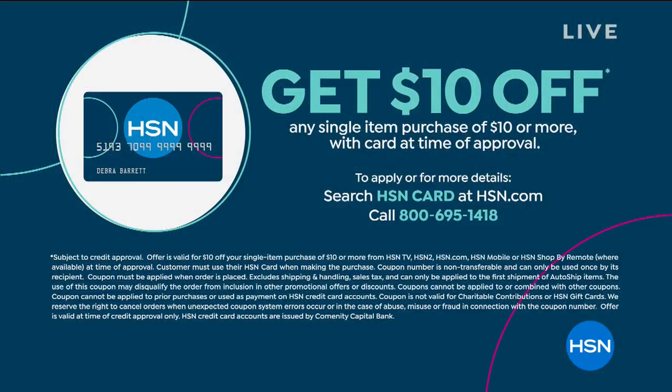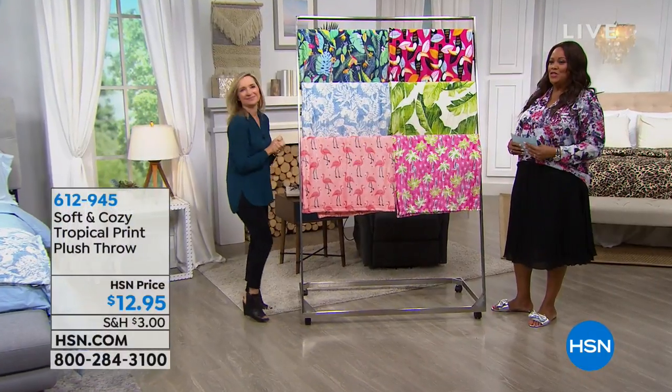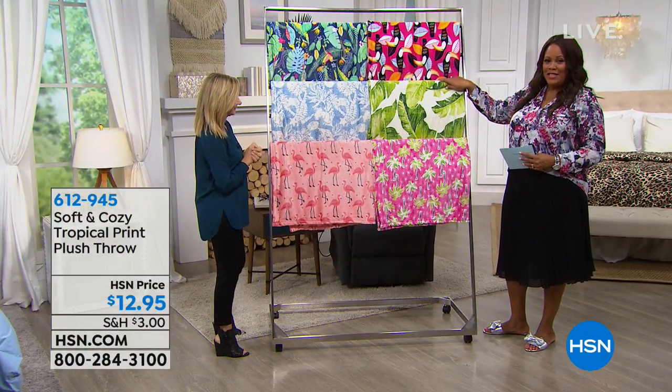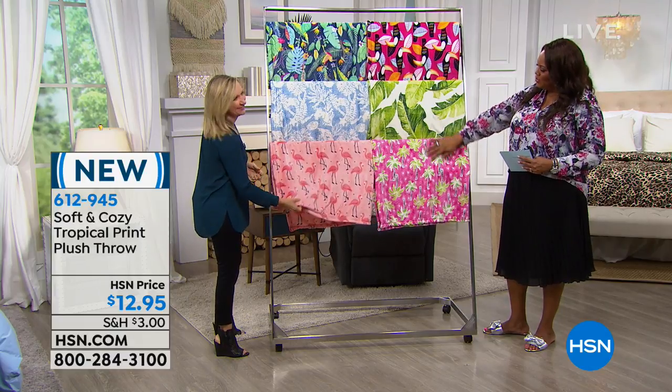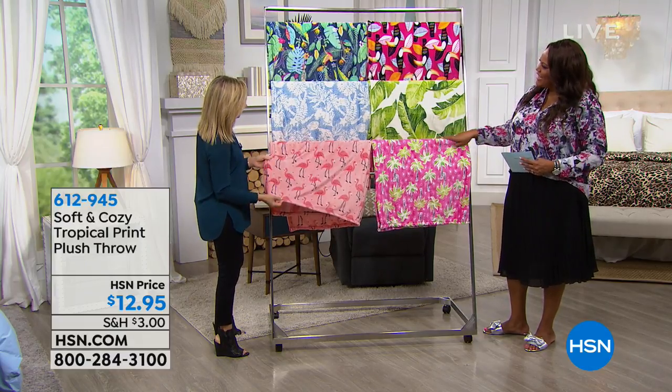If you want to save on any of your purchases during this Concierge hour, you get $10 off any single item purchase when you apply for an HSN credit card. With that savings, this next beautiful plush throw would be just $2.95. This throw is normally $12.95. It's from Soft and Cozy — our collection of micro plush — whether in blankets, throws, or PJs. A little fun and a little coastal in feel.